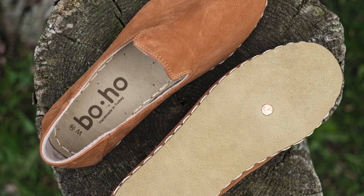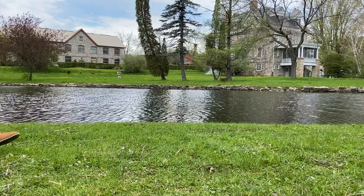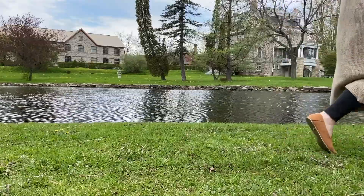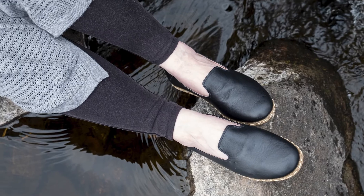A pure copper rivet is secured through the outsole for grounding purposes. This conductive rivet touches both the ground and your foot, creating an earth connection, allowing electrons to flow from the earth to your body.